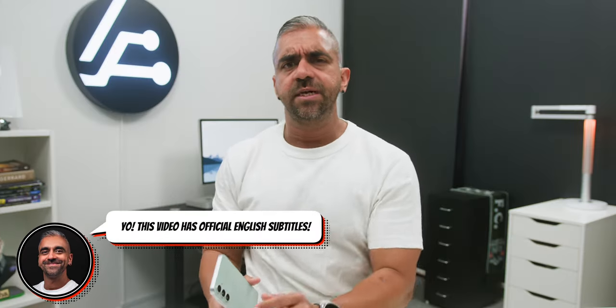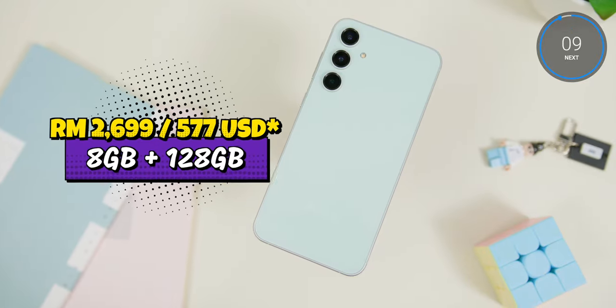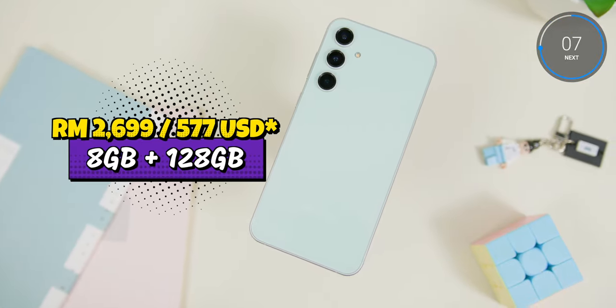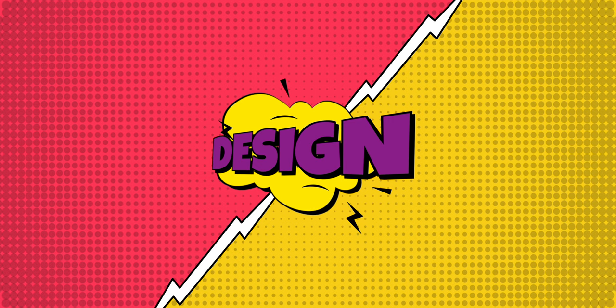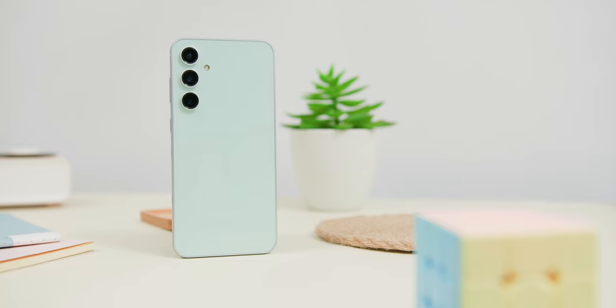I'm going to unconventionally start off this review by letting you know the current price of the phone. As of the recording of this video, the exact variant is going for RM2,619. Now considering that, that is quite an attractive price point. So with that figure in mind, let's dive into this in-depth review.